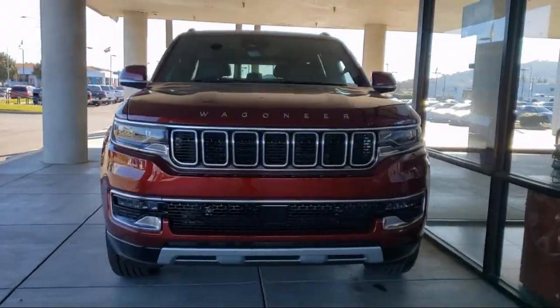Welcome to Gilroy Chrysler Dodge Jeep Ram, and here's a look at one of our great vehicles for sale.